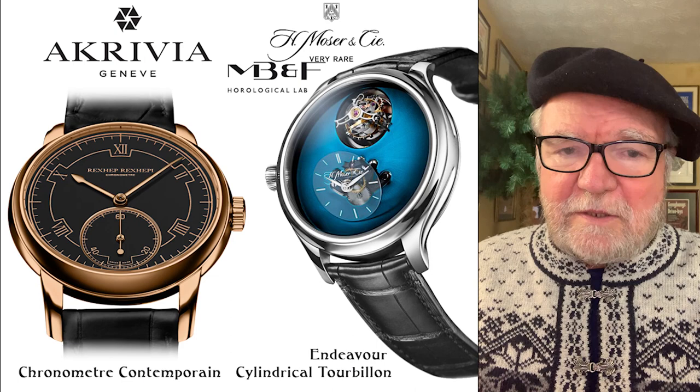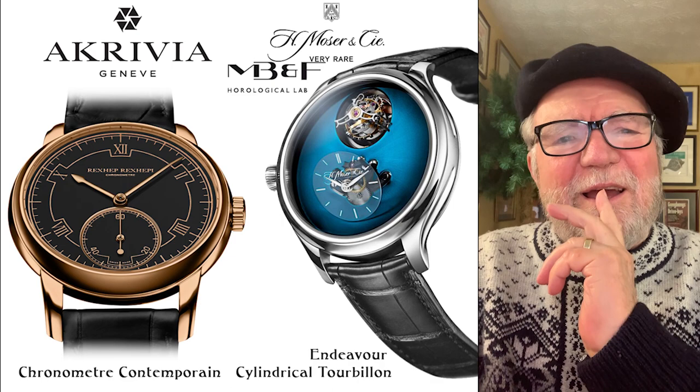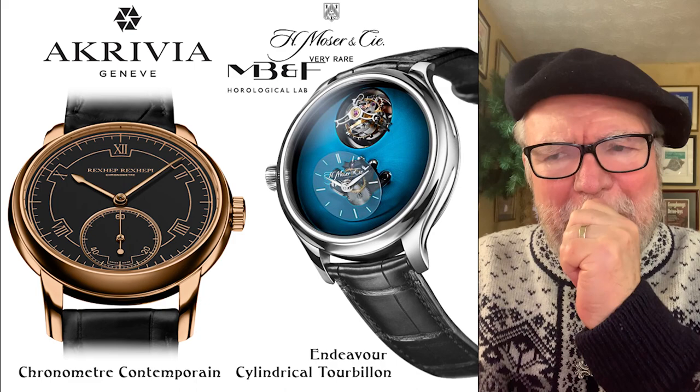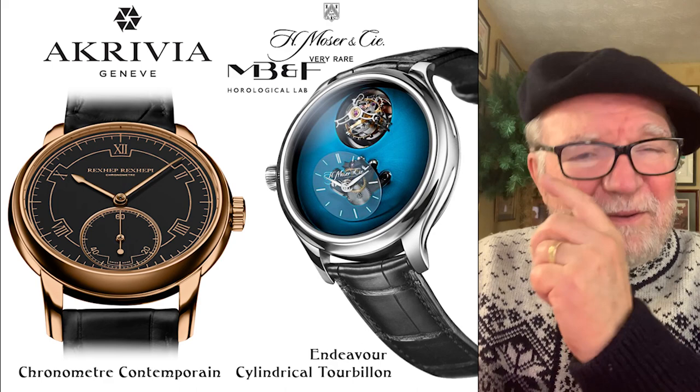Hi everybody, I'm Bill Sanders and this is Watch Art Sci, the art and science of watch collection. Today I want to look at watches that might be ones I'd like to look into next year — some I can't afford now but people will afford later, and some of you may be able to as well.